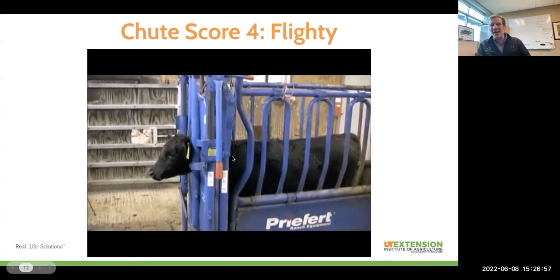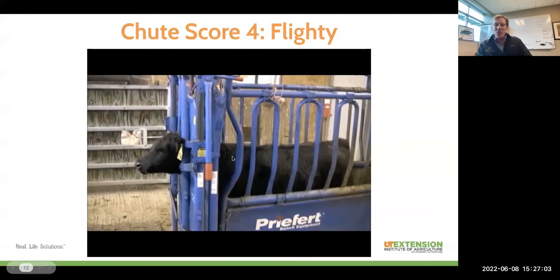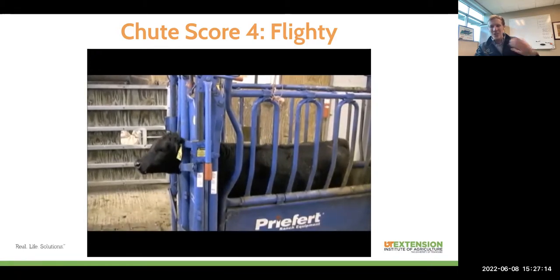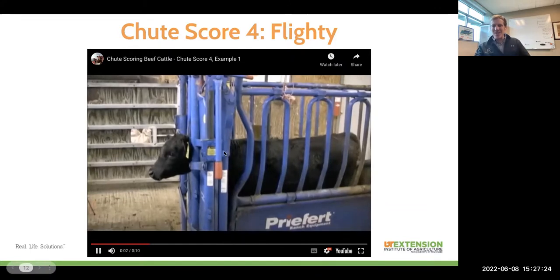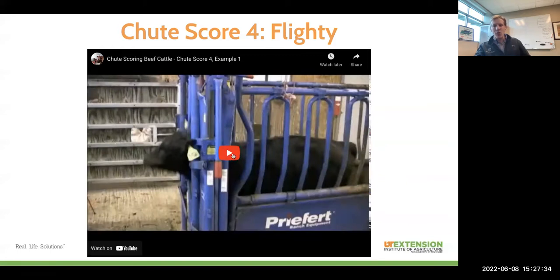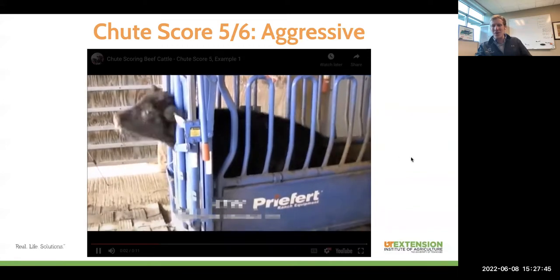The next example is a flighty animal — a chute score of four. Almost the whole time they've got pressure backwards on that head gate; they are not happy to be here. The tail is always moving, and they'll start jumping up and down as they get more nervous, which feeds into a cycle of being a little bit out of control. If you've got a beller in the chute doing this with a deep throaty bellow, that's characteristic of this flighty or wild behavior of a chute score four. This is where we start getting into territory where we're a little nervous about keeping this animal around, not knowing what they'll look like as a 1,500-pound mature cow.